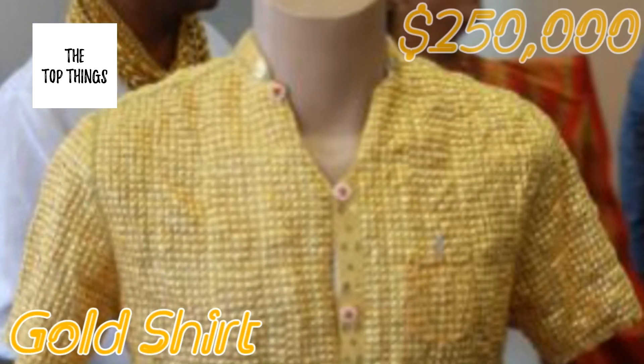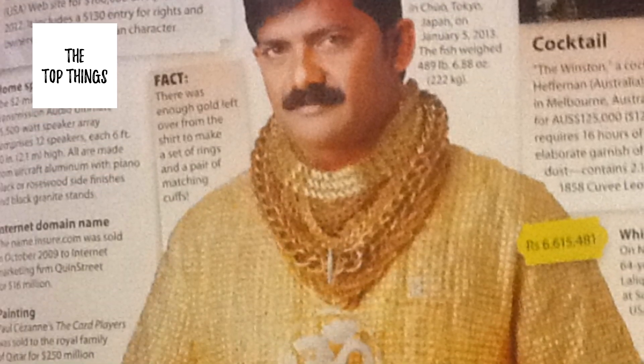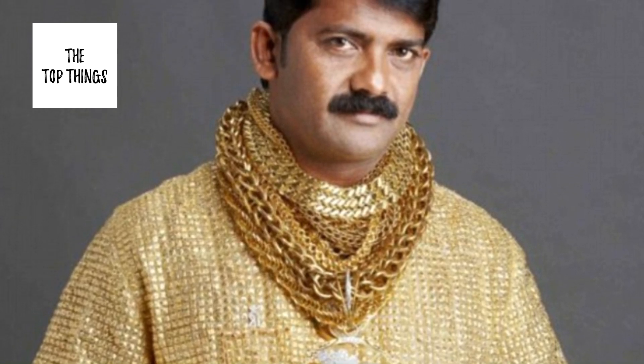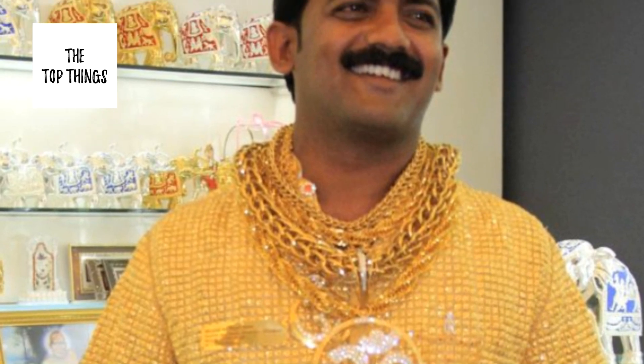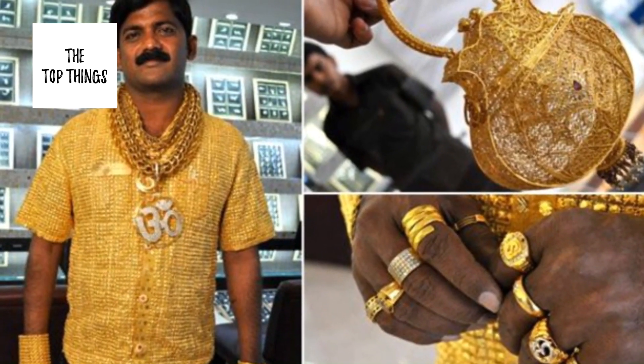Number 4: Gold Shirt, $250,000. An Indian businessman who made headlines for purchasing a shirt made entirely of gold was beaten to death in Western India. The shirt, made for and worn by Indian data Fuji, was crafted by Rankar Jewelers from 14,022 karat pieces of gold. It took 15 craftsmen and 16 days to complete it. He was nicknamed the Gold Man.